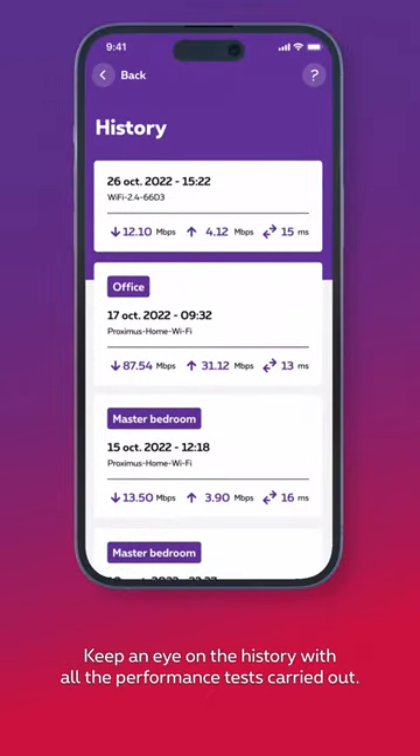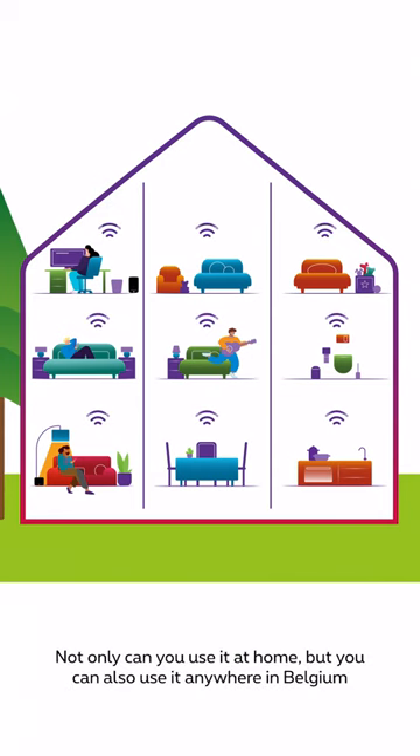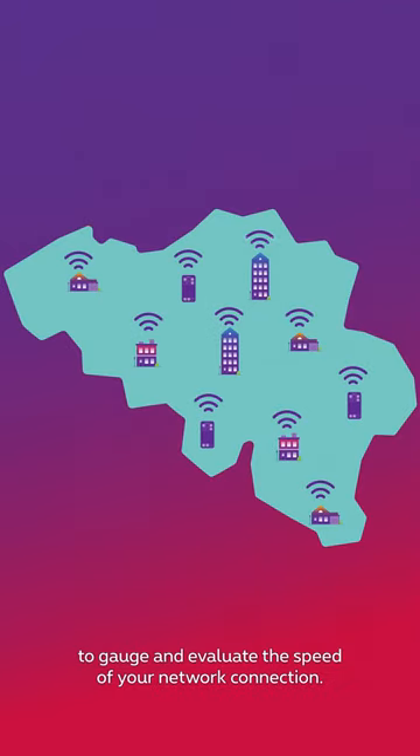Keep an eye on the history with all the performance tests carried out. And not only can you use it at home, but you can also use it anywhere in Belgium to gauge and evaluate the speed of your network connection.